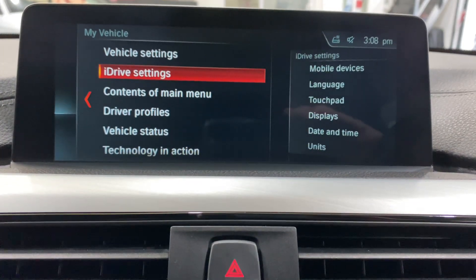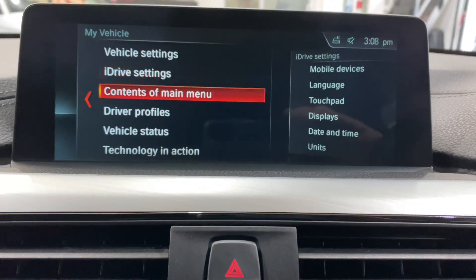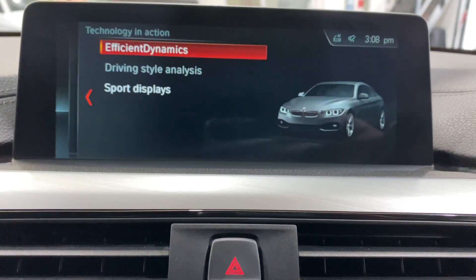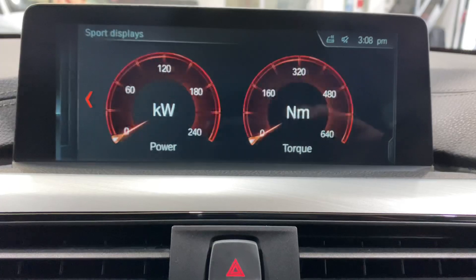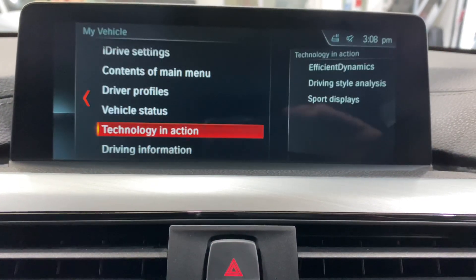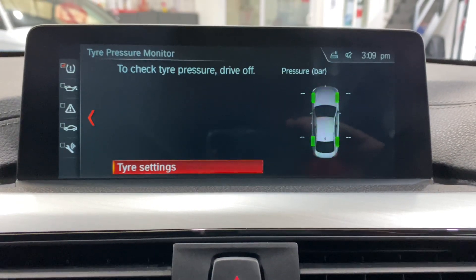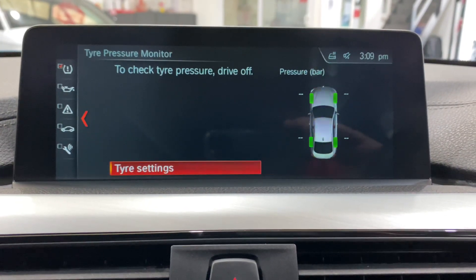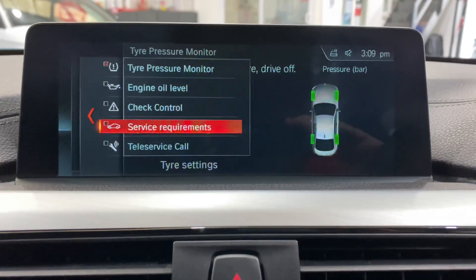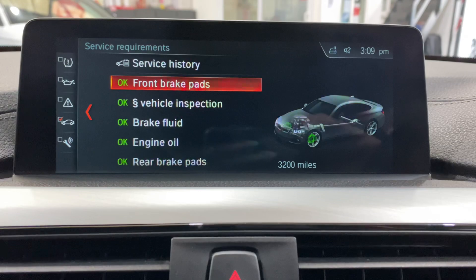You can see the sub menus coming up on the right hand side. If you come down to Technology in Action, this is where you get all your sport displays. Going to Vehicle Status, this is where it will show your tire pressures once you're out on the road. You can also check your oil level, and your service items are in here as well.